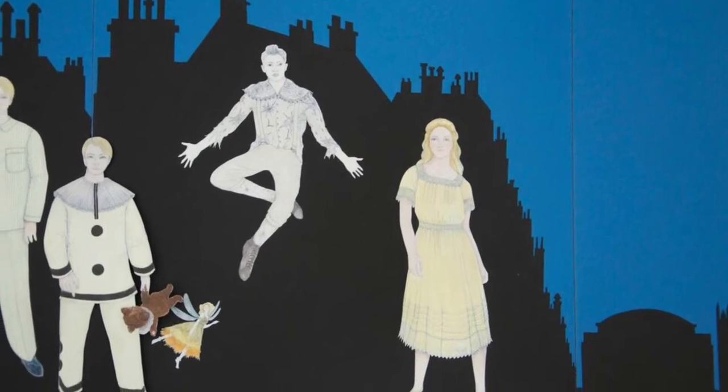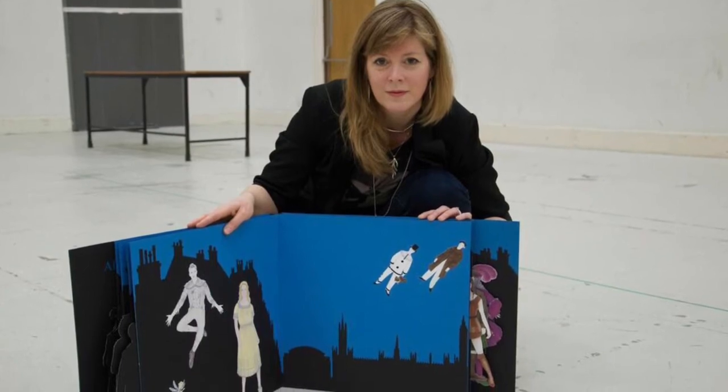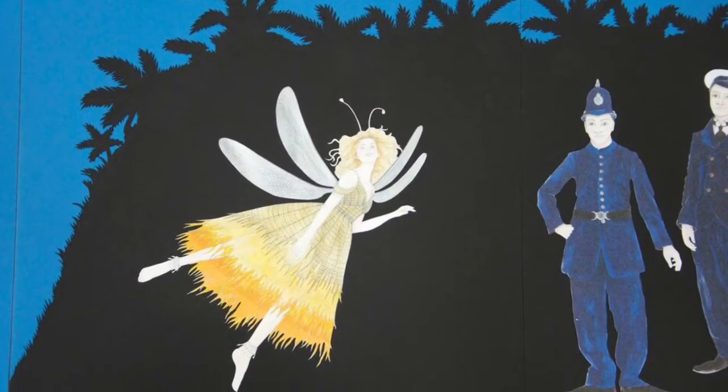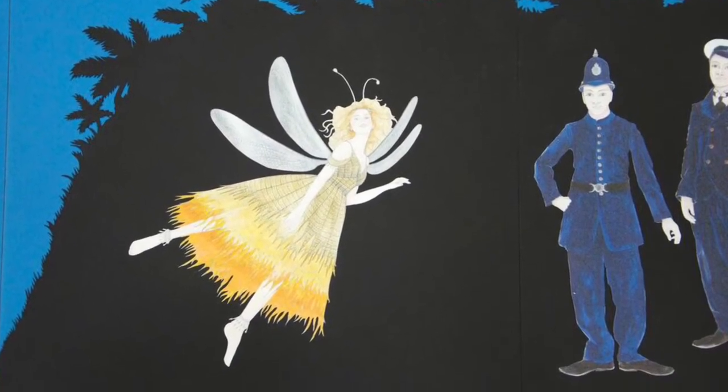Peter flies in through the window and there's a famous bit where his shadow gets trapped, which we will indeed do. We do have a Tinkerbell, but I'm maybe not going to tell you how we do Tinkerbell — you can come and see how we achieve that.